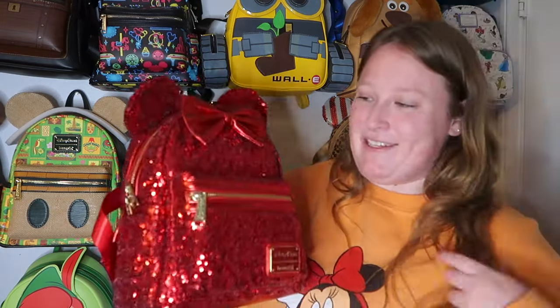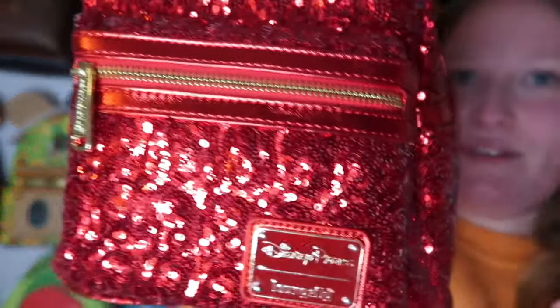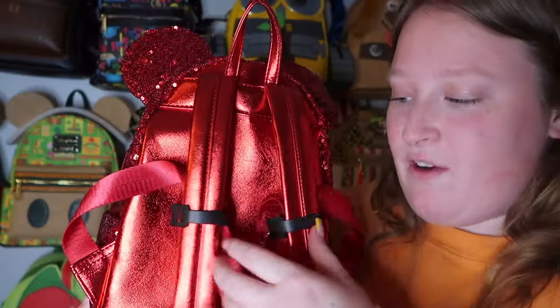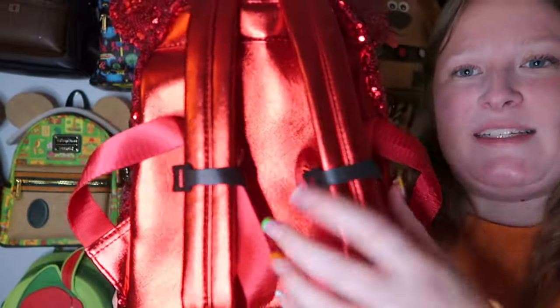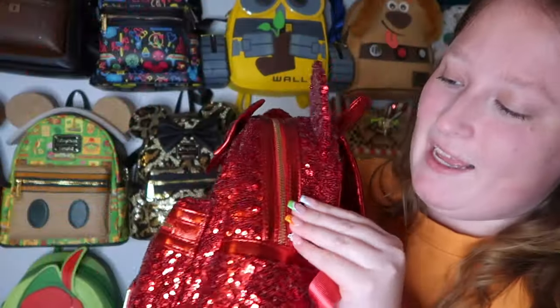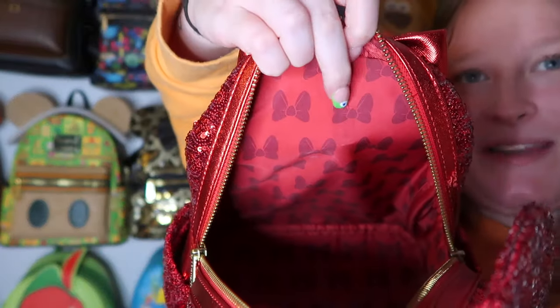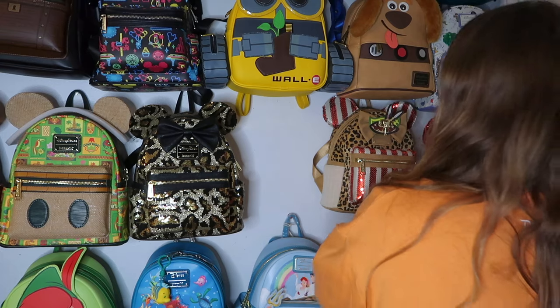This red sequins bag was a grail bag I recently got — you can wear it daily or for Christmas or Valentine's Day. A lot of people ask about the velcro straps: I get those from Home Depot, or you can find them on Amazon by searching 'velcro straps for backpacks.' It has gold hardware and the inside lining features Minnie's bows. Red is my favorite color so I love this one.